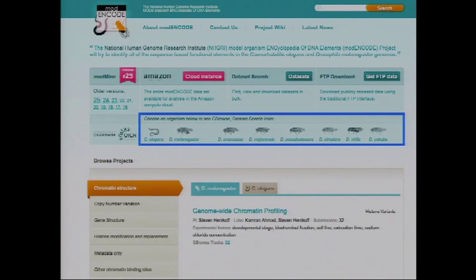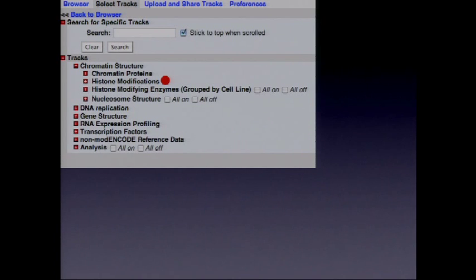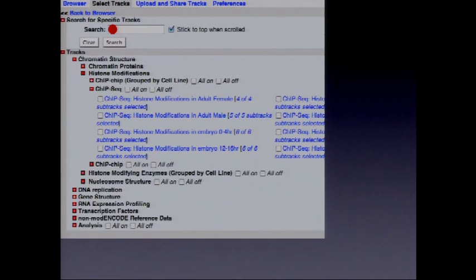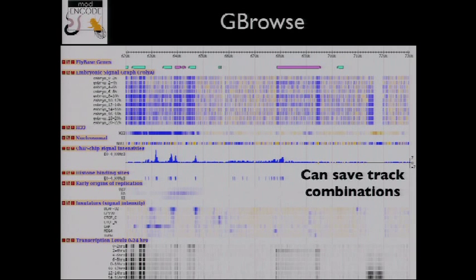If you want to go straight into a genome browser to view data across the individual genome, you can launch GBrowse from the faceted browser, or go directly into GBrowse. There you can select tracks in the same way — for instance, selecting chromatin structure, then histone modifications, then ChIP-seq experiments. You can select individual experiments, mouse over them for details, and bring up GBrowse showing various data tracks laid out across the genome. Because setting up the right track combination can take a while, you can save track combinations for reuse.